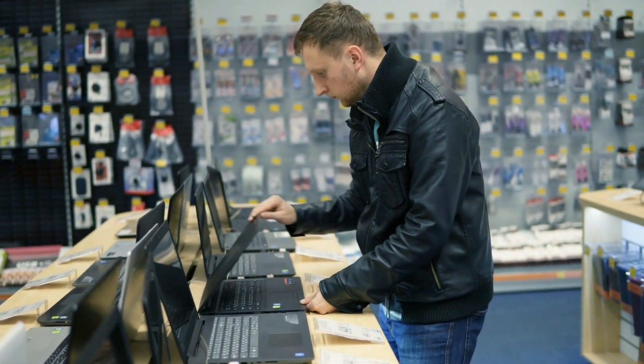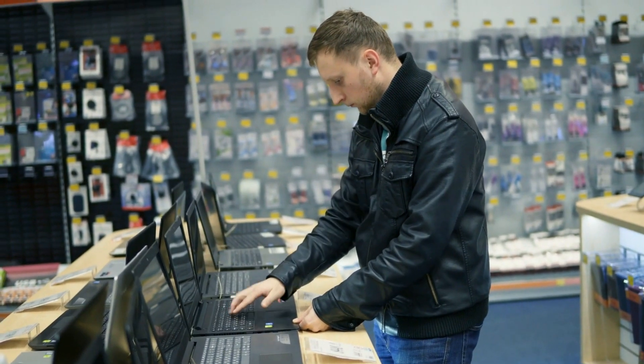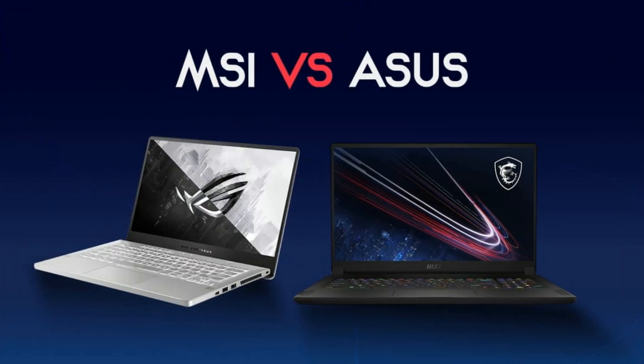Hi everyone, welcome back to my channel where I review the latest tech products. In this video I am going to talk about the ASUS versus MSI — which laptop is better for you? Let's find out.